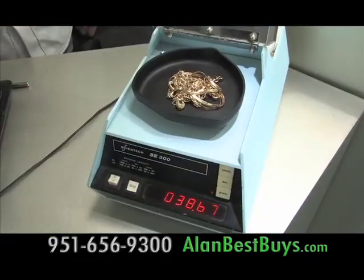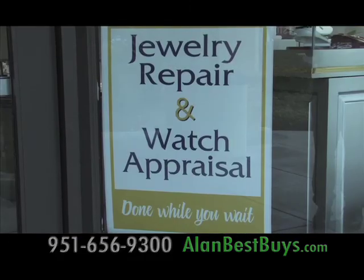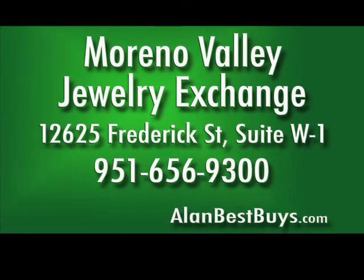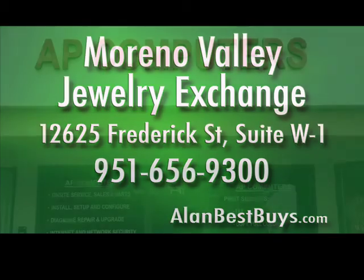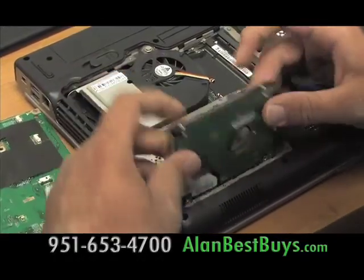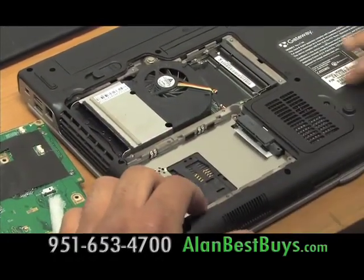Bring your gold here for a free valuation. They also do repairs. The Moreno Valley Jewelry Exchange, 12625 Frederick Street, Suite W1, Moreno Valley. 951-656-9300.